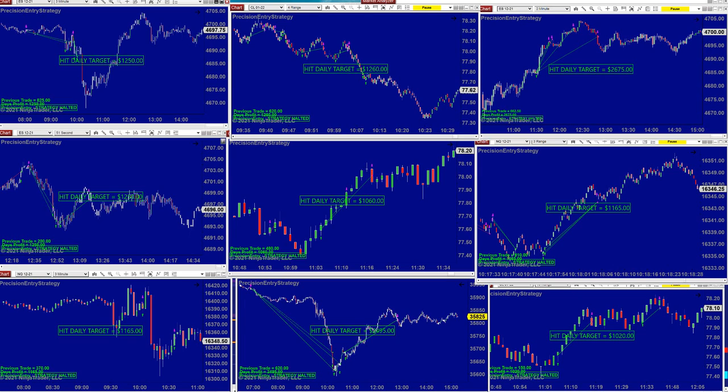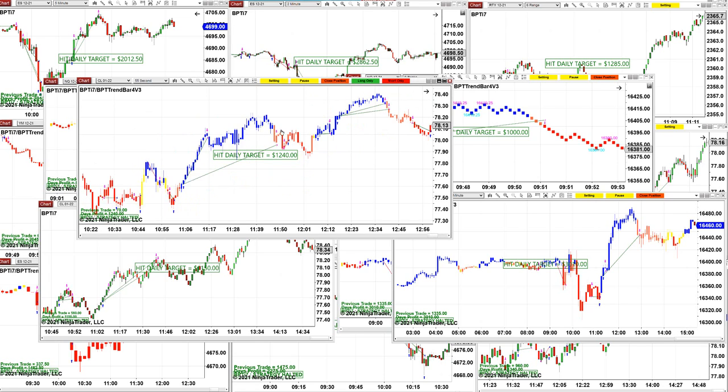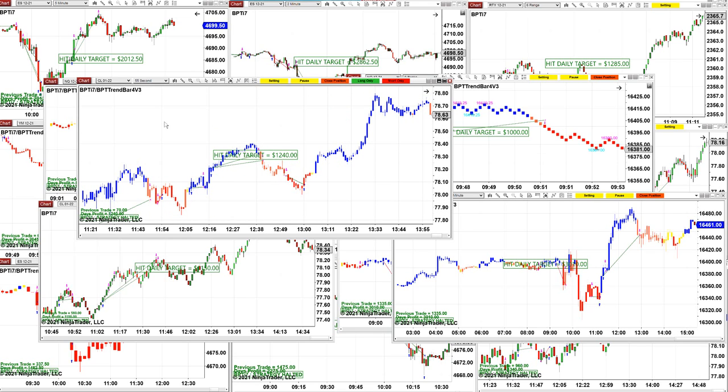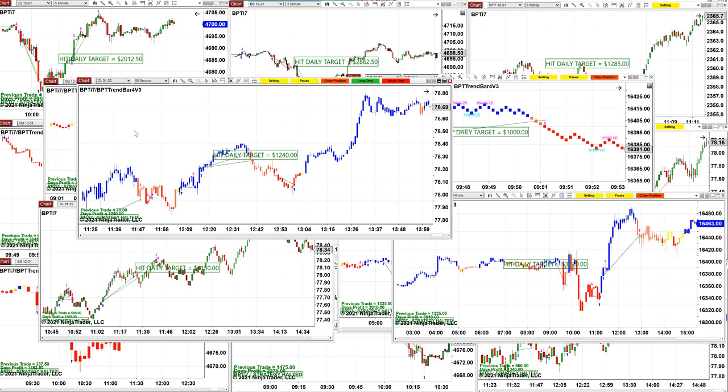Let's take a quick look at the TI7. The TI7 is a little more advanced — it has more entries and more filters. You can configure it however you want: whether you want to be aggressive or conservative. You can trade as many contracts as you want, just like the Precision. You can scalp, swing trade, and use it on any instrument — even unusual instruments, not just basics like CL, ES, or the 30-year treasury bond. We have some traders using it for all kinds of instruments.